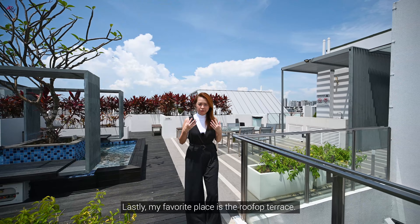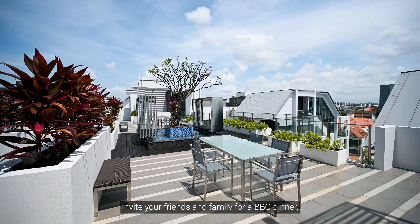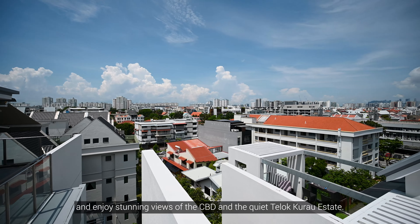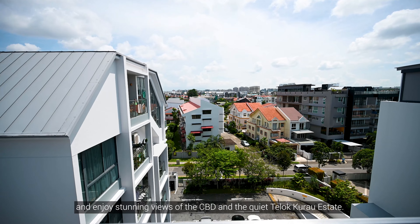Lastly, my favourite place is the Rooftop Terrace. Invite your friends and family for a BBQ dinner and enjoy the stunning views of the CBD and the quiet Teluk Kurao Estate.